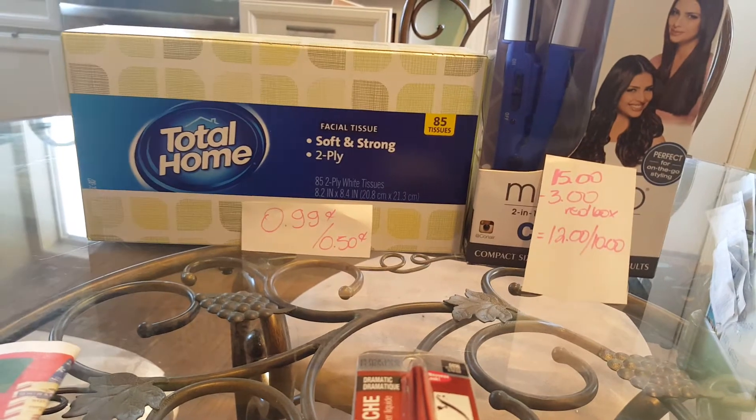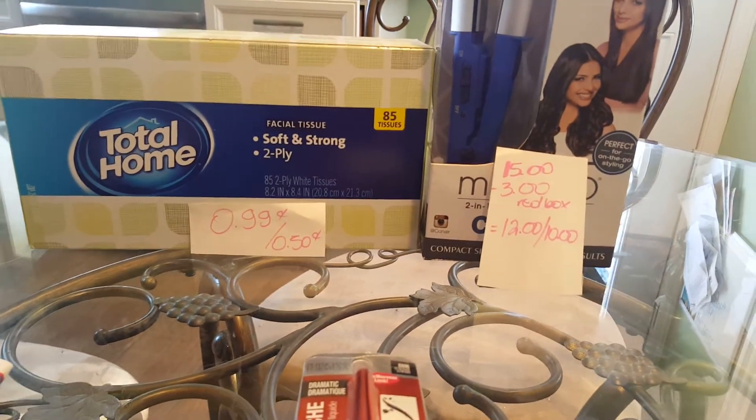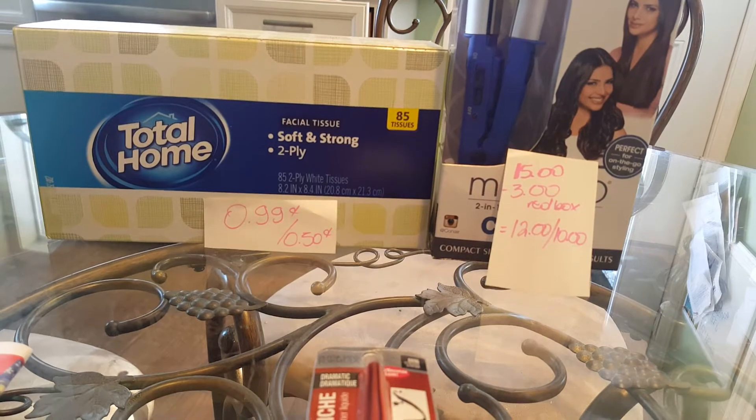First, I have the Total Home Tissues. They are $0.99 and they are giving you back $0.50 in extra care bags, so it's a cost of $0.49.